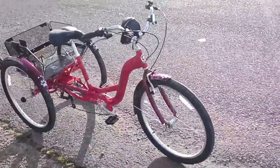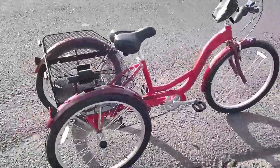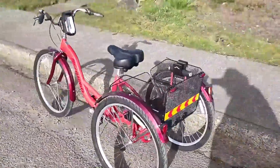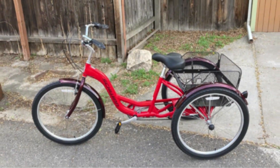Though this electric cargo tricycle is fully adjustable along a number of metrics, it does not accommodate riders taller than 6 feet 2 inches, which could be an issue for some. Also, the maximum speed here is 16 miles per hour, which is on the lower end, though still serviceable.